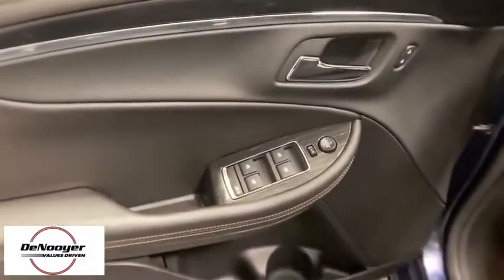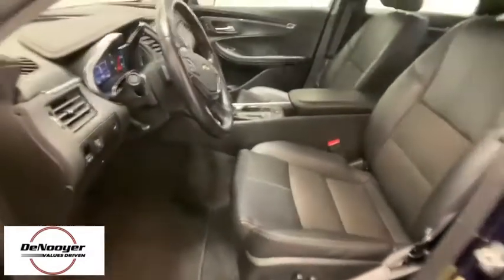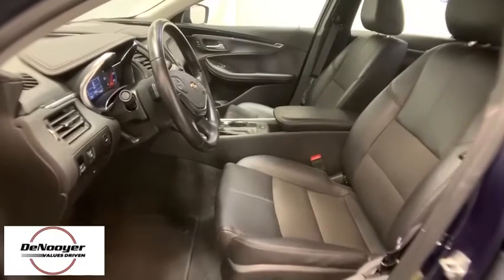Sirius satellite radio, overhead console, remote keyless entry, panic alarm, tachometer, brake assist, power driver's seat, front bucket seats, driver vanity mirror.